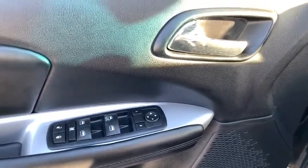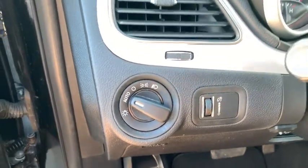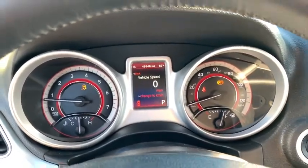Adjustable steering wheel, power steering, keyless start, cruise control, four-wheel disc brakes, front floor mats, ABS four-wheel, front wheel drive, rear defrost.